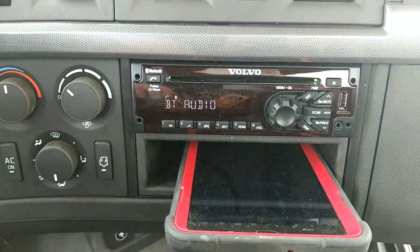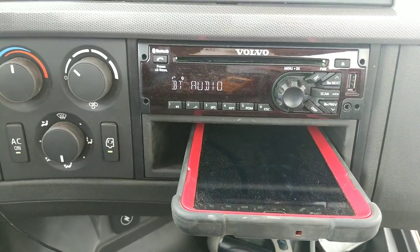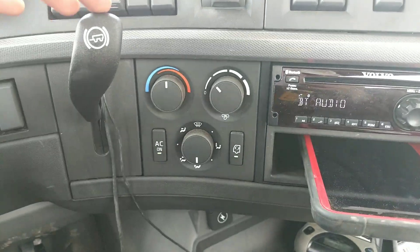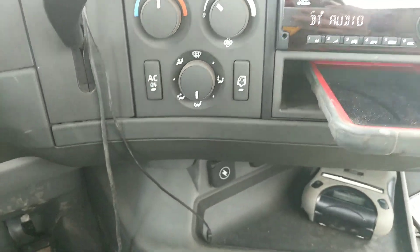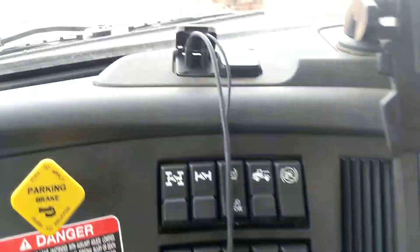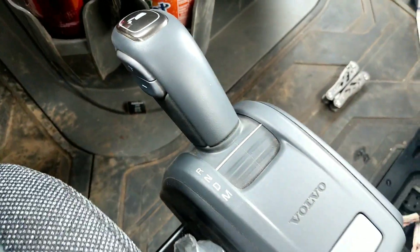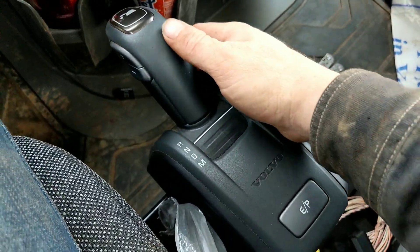It comes with a nice Volvo stereo that is Bluetooth capable, and then I've got my heater. You've got your Johnson bar — whatever you want to call it — some power outlets down there. I also have a USB port up here and another power outlet right there. Sorry about the mess guys — I am in North Dakota, it's a mess down here.